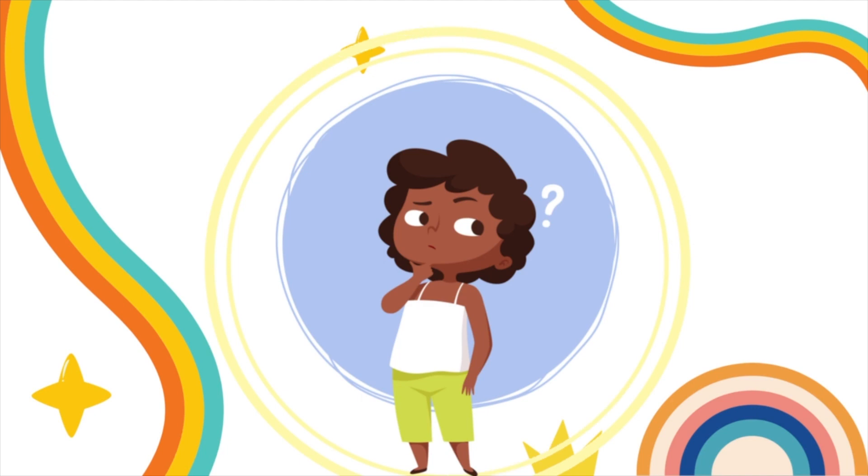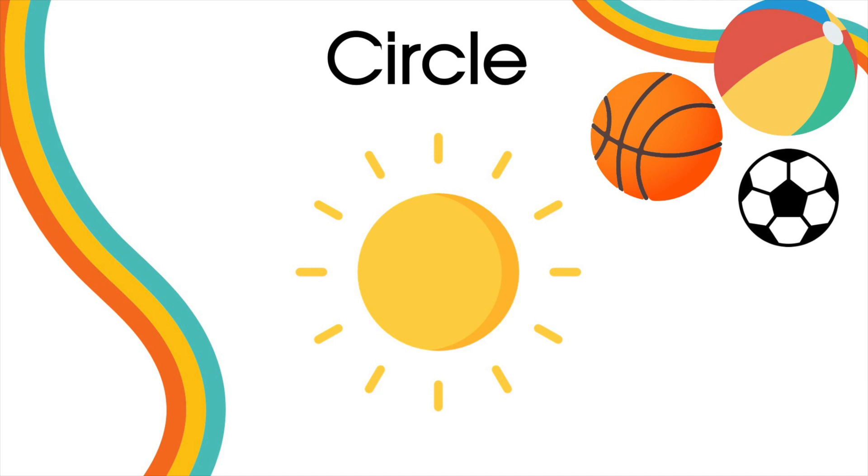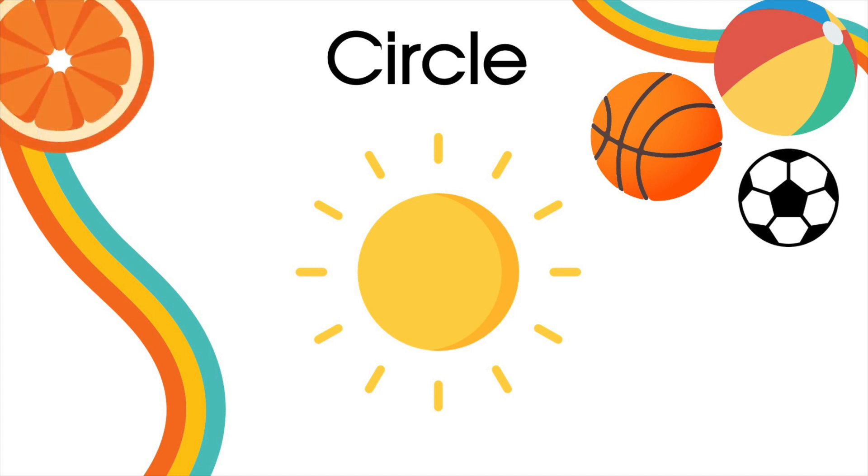Can you think of anything circular? For example, the sun! Or balls! Or round fruits, such as oranges and lemons.